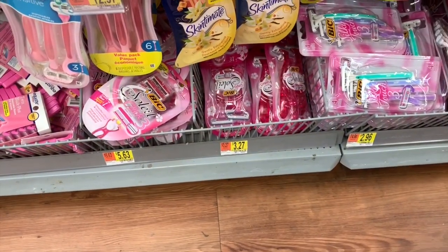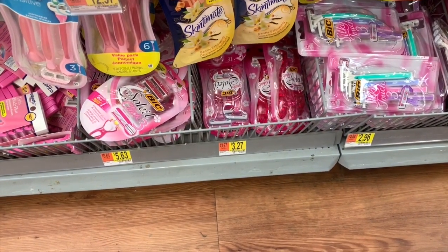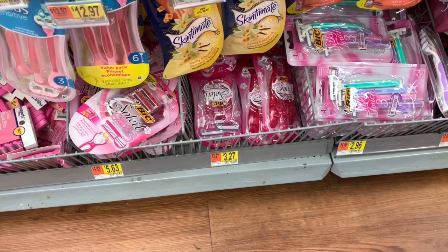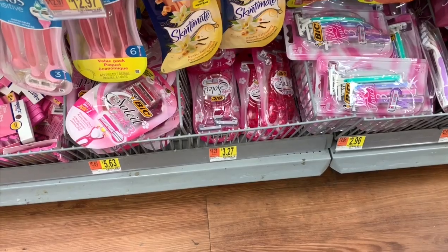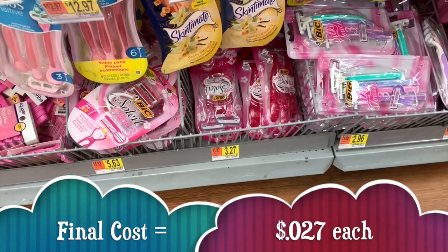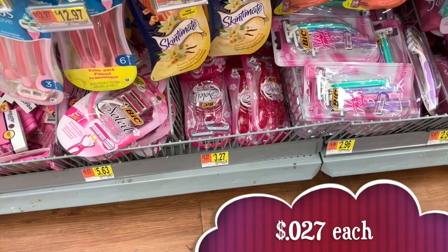This next deal I'm not going to pick up because I don't need it, but I wanted to make sure you guys were aware. The Big Soleil razors are $3.27 at Walmart. We have a $3 off coupon from last week's SmartSource, bringing that down to only $0.27 each.